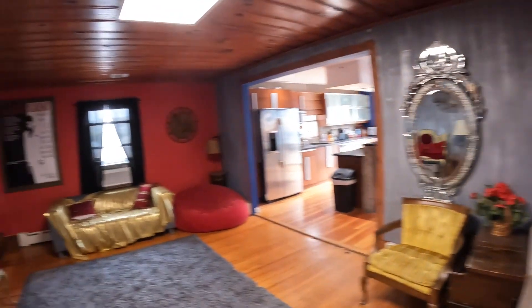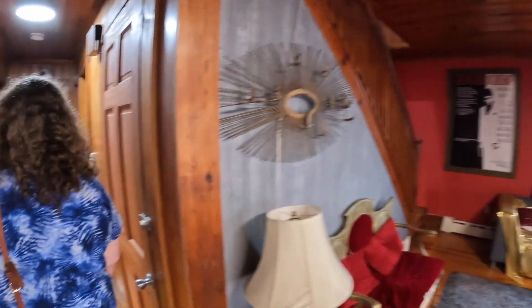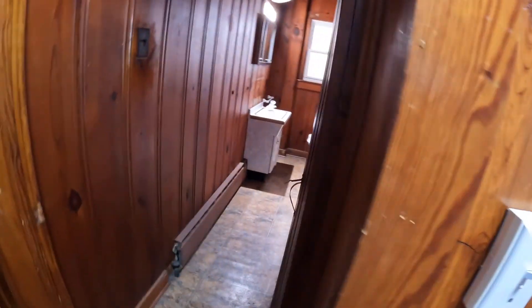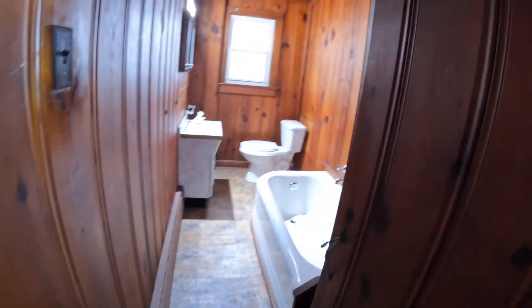Smells good in here. For an old house, it's 100 years old — built in 1933. That's why we don't rent it out, to preserve it. This is the puke bathroom right here. It's all it's ever used for.